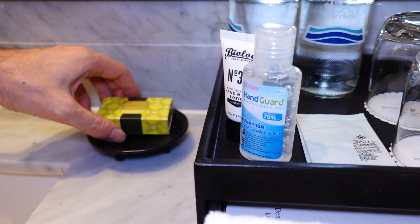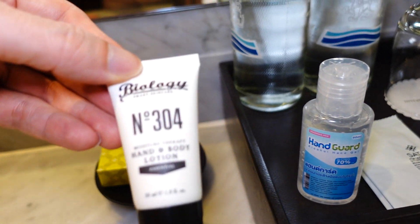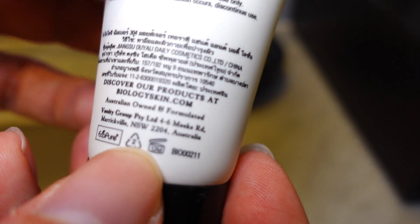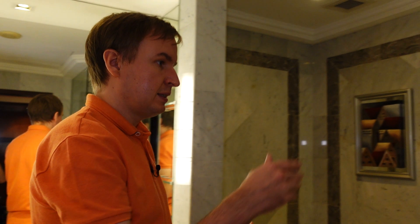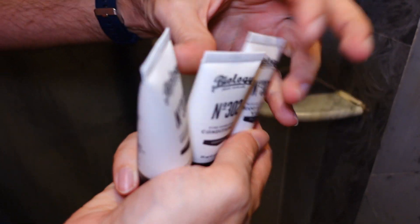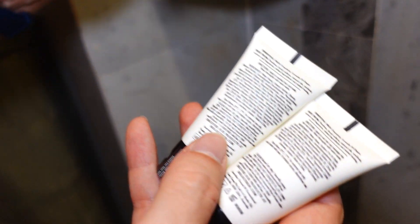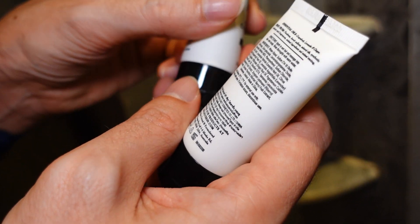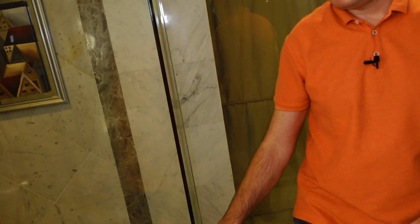One interesting thing compared to the last time we were here — usually the InterCons have Agraria amenities, and in resorts they have Harnn. But here they have now transferred to Biology, which is from Australia and uses essential oils. So for example at the shower, the body wash is rosemary, grapefruit and lemongrass. The conditioner has grapefruit, lavender and ginger. And the shampoo has the same — grapefruit, lavender and ginger. So a bit different depending on what you want to wash.